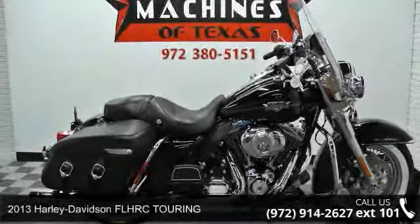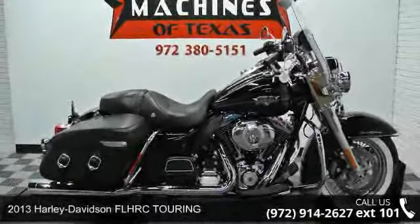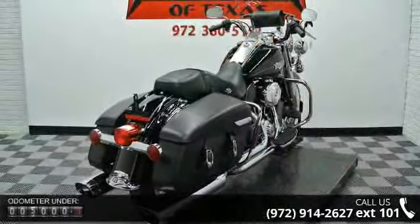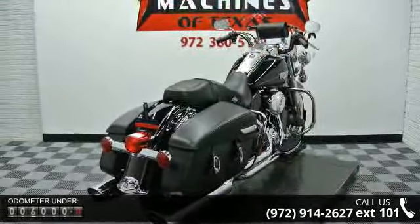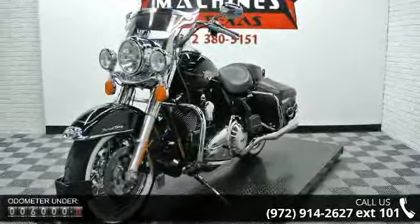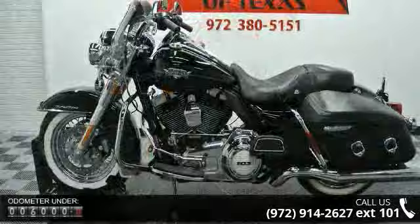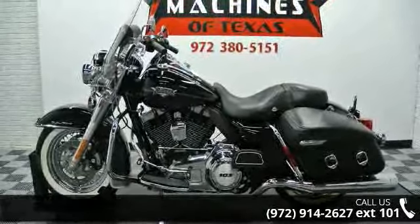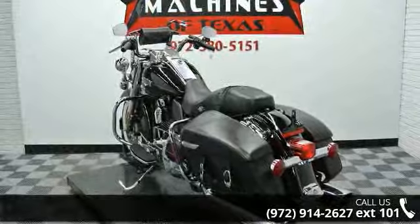Presenting the 2013 Harley-Davidson FL HRC Touring — this is the motorcycle you've been looking for. If you are in the market for a brand new motorcycle, this might be the one. Low mileage is an important factor in your purchase, and this vehicle delivers a low odometer reading. Let us put you on this bike today. Call or click to schedule a test ride.